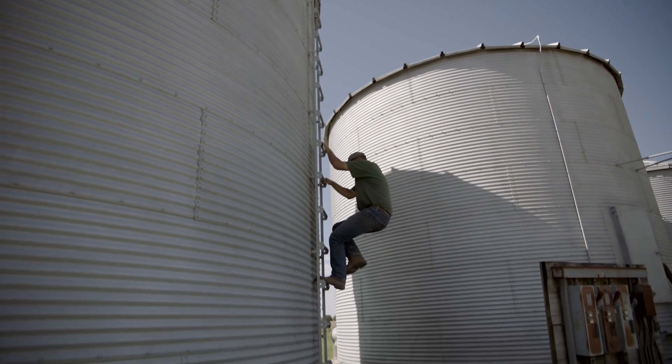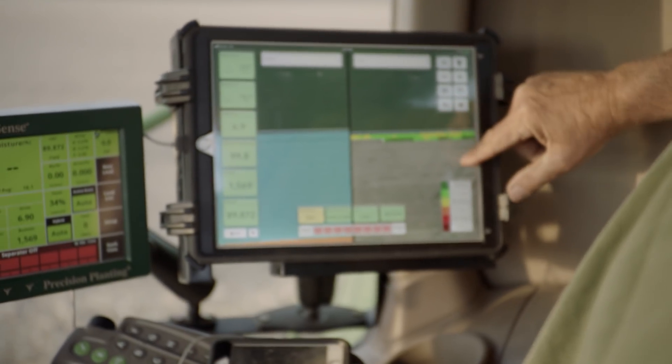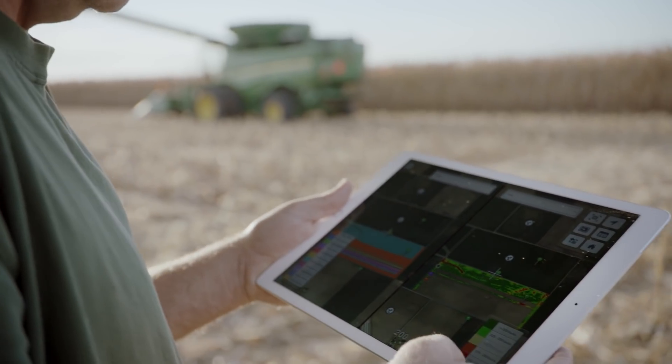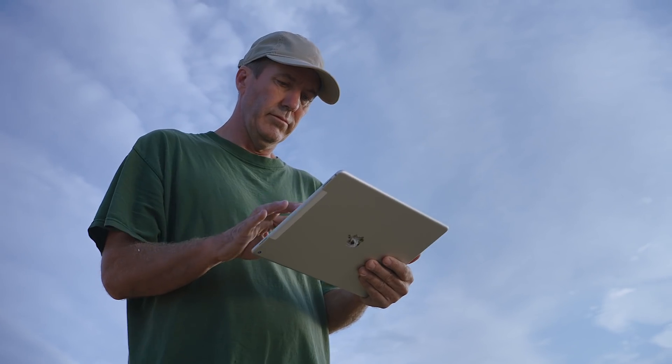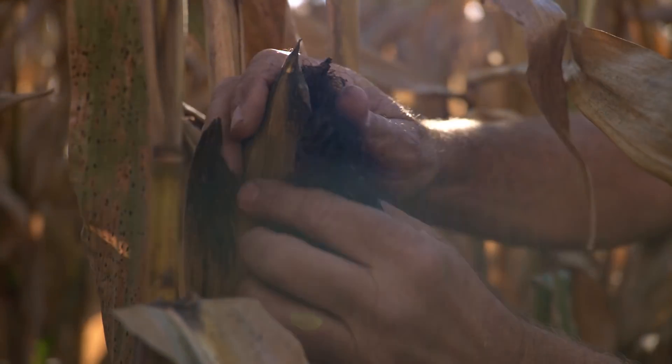We've used FieldView for the last three seasons. We started mapping with FieldView, and then once we saw what it could do on the yield analysis end of things and how they've improved it — we use yield analysis on every field. There's information that you can gain from every field, and we use it for decision-making on a variety of things.